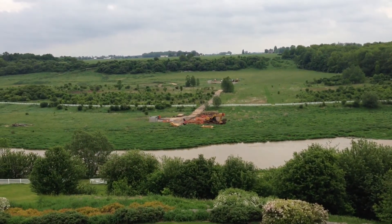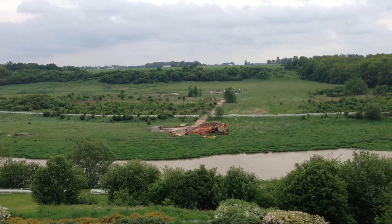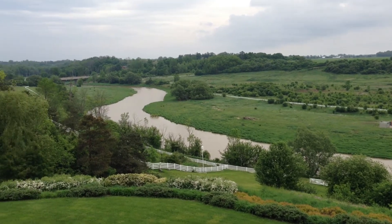They're always sending what they call pigs down the pipeline. These are little GPS devices that examine the pipeline from one end to the other, and they're looking for imperfections.